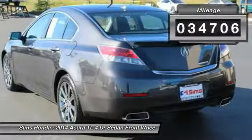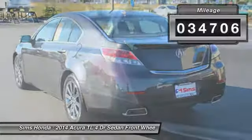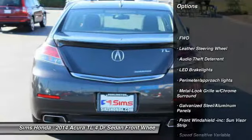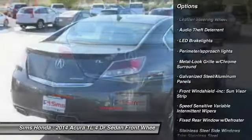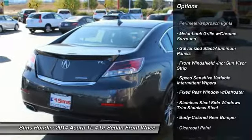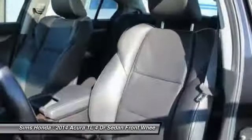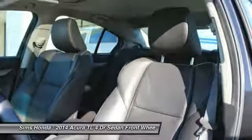This vehicle has less than 35,000 miles. Here are some of this vehicle's great options: anti-lock braking system, power passenger seat, air conditioning, leather-wrapped steering wheel, front-wheel drive, adjustable steering wheel, power steering, driver airbag, four-wheel disc brakes.